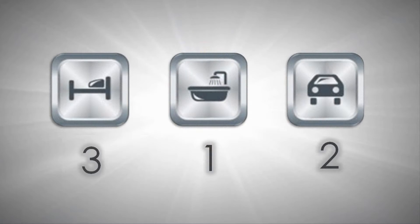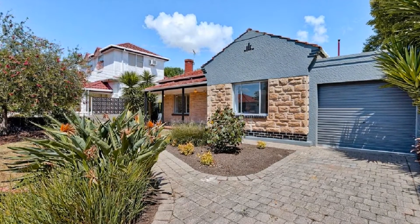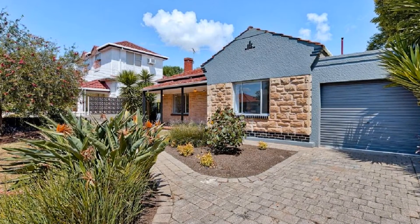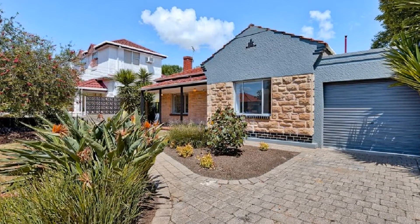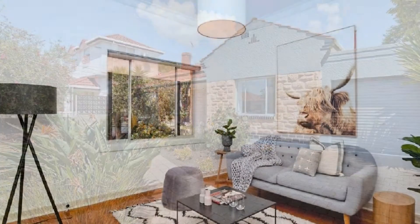Built in circa 1940, this classic freestone residence commands a prominent corner position set on a generous 464 square meter block, combining the grace and charm of yesteryear with the modern technologies of today.